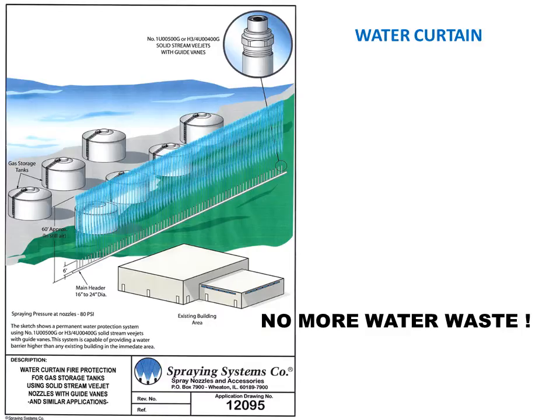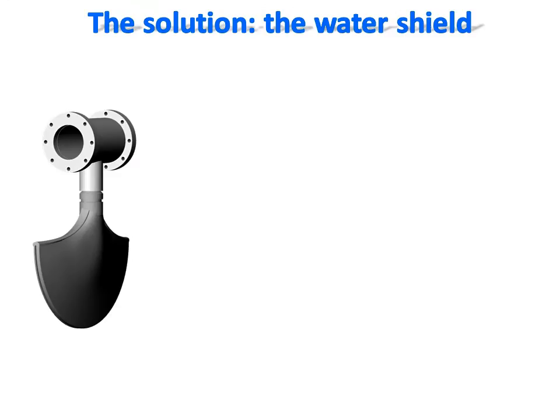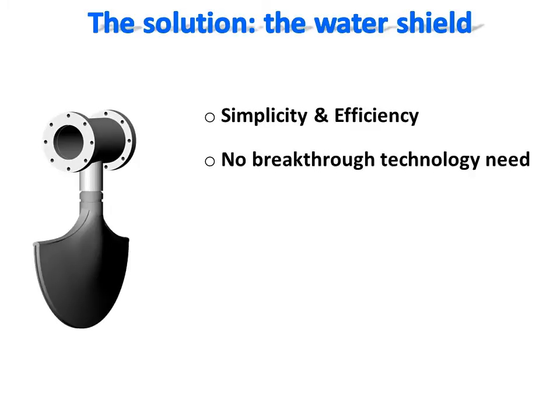This concept is not dangerous, unlike the water curtain concept which requires highly pressurized water without recovery. The dynamic water shield fire protection system is efficient and very simple to implement into existing fire protection structures. All technologies to implement it are already available, and its simplicity guarantees low maintenance and high reliability.